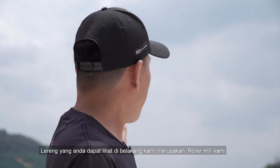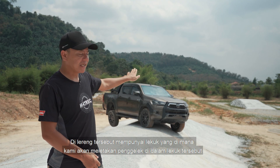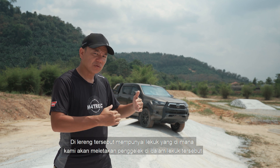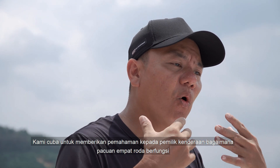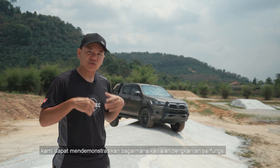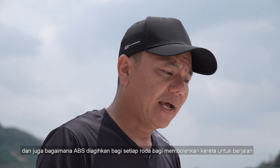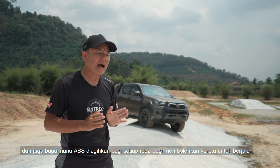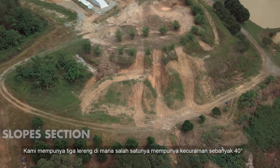The slope you see in the back is actually our roller heel. You will see indents on the incline surface of that roller heel — we will be placing rollers onto the indents. What we are trying to do is help owners understand how 4WD works. When we place a front wheel onto the rollers and the wheels start spinning, we will be able to demonstrate how traction control works and how ABS distributes that torque into the wheel with traction, and gets the car rolling.